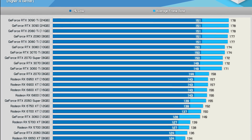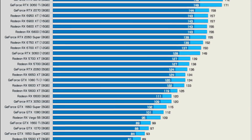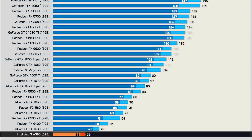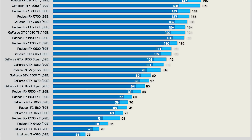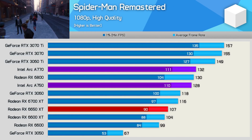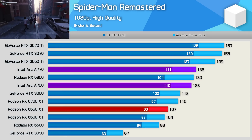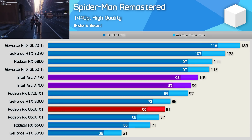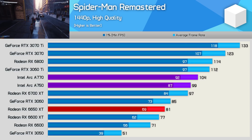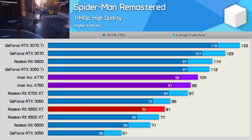When I first benchmarked Spider-Man Remastered, I did include the A380 and the results were pretty horrible. Shortly after, Intel addressed the performance issues with a new driver. Performance with the current driver is mighty impressive, as we see with the A770 and A750, both of which crushed the RTX 3060 and 6650 XT at 1080p. The 1440p data was also very impressive — the A770 was just 7% slower than the 3060 Ti and almost 30% faster than the 6650 XT. Amazing performance here; I just wish we saw more of it.